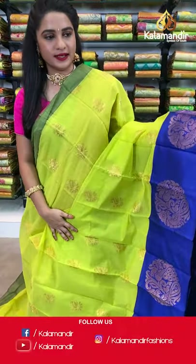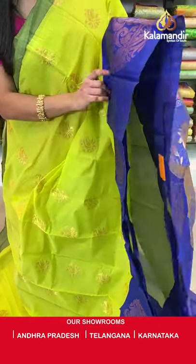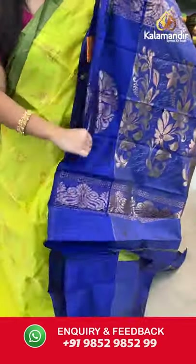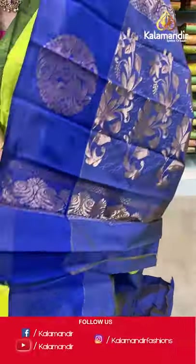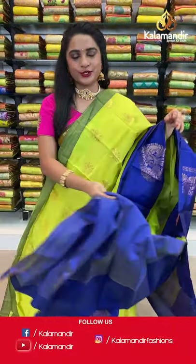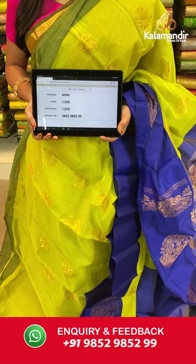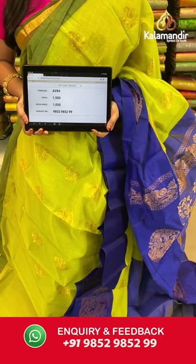Lemon yellow and royal blue. All over the body we have parsley booties in golden zari, a contrast border with dual peacocks in golden zari, and a contrast pallu with floral motifs in golden zari. Paired with a contrast plain blouse with border. Saree code AV84, actual price 1500, offer price 1050 rupees. You can also visit our stores in Andhra Pradesh, Telangana, and Karnataka — shipping free all over India.